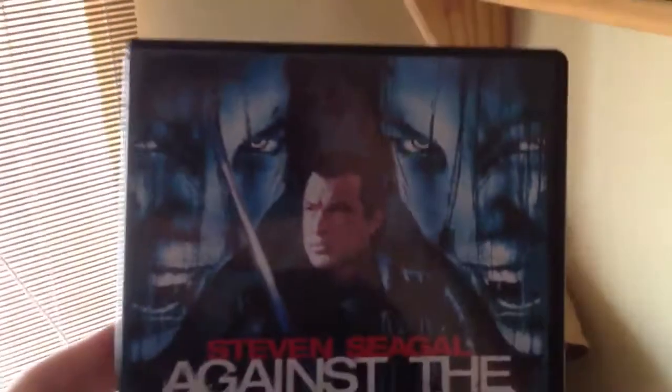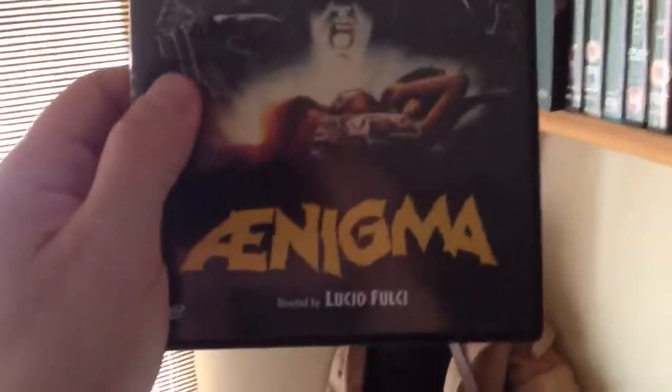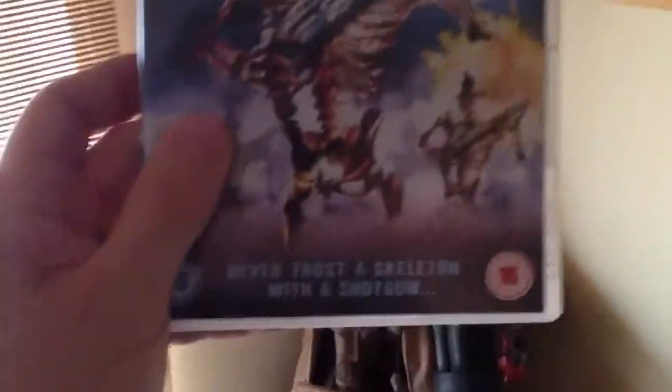Against the Dark - oh Jesus Christ, another terrible film. Steven Seagal. Crap. Then we've got Enigma - a Lucio Fulci film. It's alright, it's slow. Army of the Dead - cool cover, that's about it I'm afraid. Terrible.